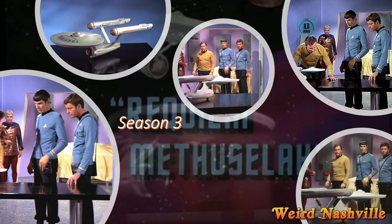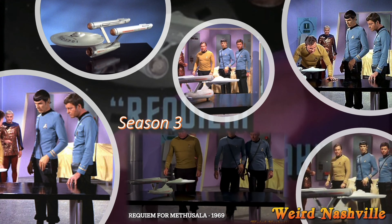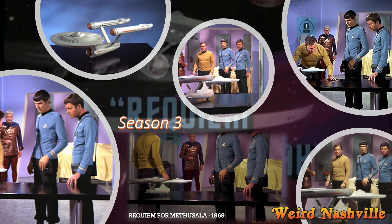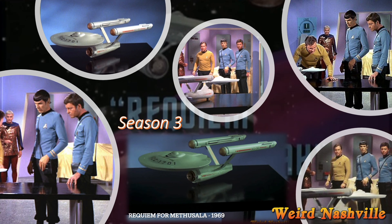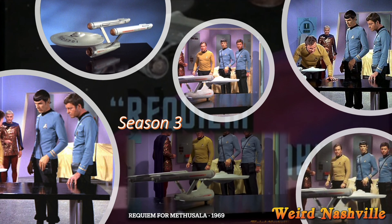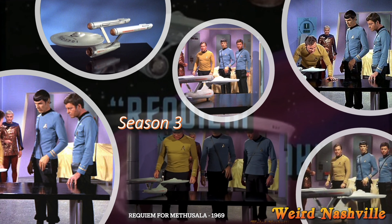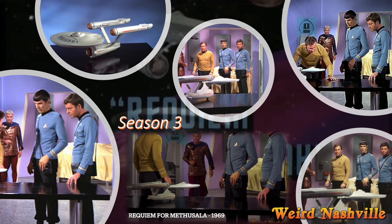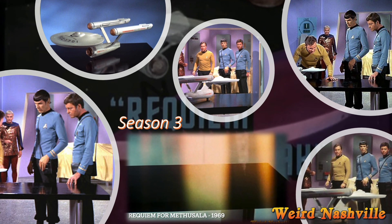Speaking of the third season, the episode was 'Requiem for Methuselah,' and the three-foot model made an appearance in the episode — ironically, as a model of the Starship Enterprise. There were no filmings done of the 11-foot model after season two, and in season three this was the only model filming that was done. So this model has the distinction of being the very first Enterprise ever filmed for 'The Cage,' and the very last Enterprise ever filmed. Every piece of footage shown of the Starship Enterprise from that point on was reused from previous seasons.